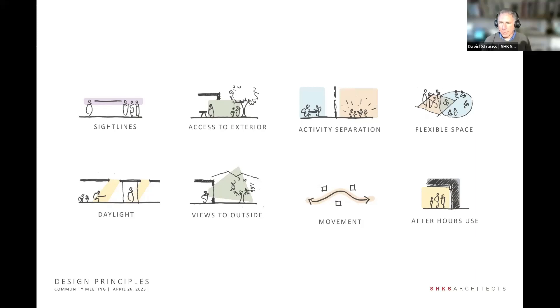Flexible space — we realize that while we can anticipate what the library is going to be in five years, maybe 10 years, in 20 to 25 years we'd anticipate that the library is going to change. What we need to do is provide space that can accommodate that kind of change over a long period of time, because we're building for a 50 to 75 year horizon.